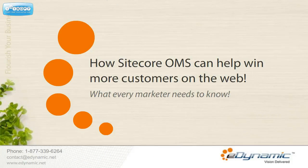Winning is not everything. It is the only thing. Welcome to Sitecore Online Marketing Suite, a place where you learn the crux of success — what every marketer needs to know.